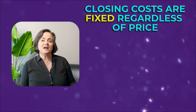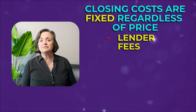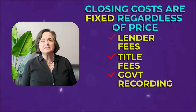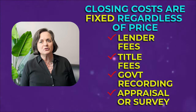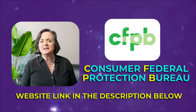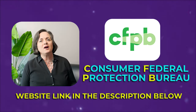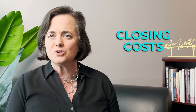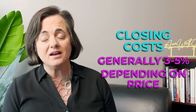Closing costs are actually a combination of fixed costs when you're buying a house, regardless of the sales price. Fixed costs include things like lender fees, title company fees, government recording fees, appraisal, and survey. I'll put a link in the description to the CFPB — the Consumer Financial Protection Bureau — where they discuss closing costs. Usually, closing costs are anywhere from three to five percent of the home's purchase price.